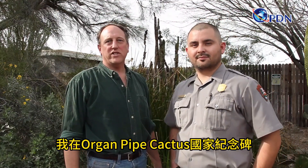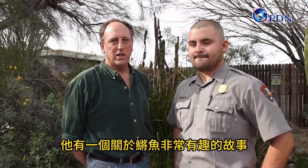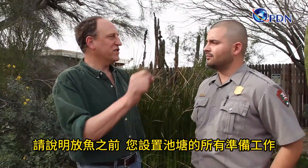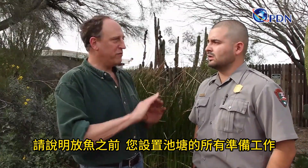I'm at the Organ Pipe Cactus National Monument and I'm here with Francisco Valdez, who has a very interesting tale about pupfish that he's personally involved in. Can you describe all of the things that you had to do in order to first set up a pond before you even put any fish in it?